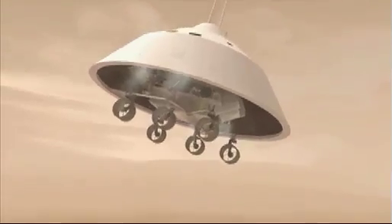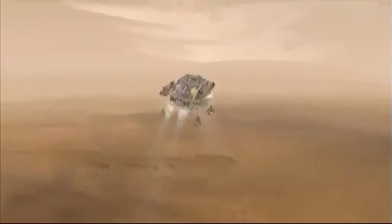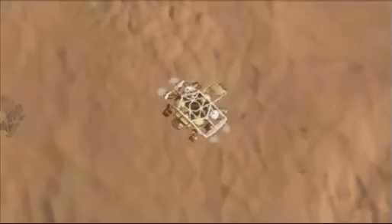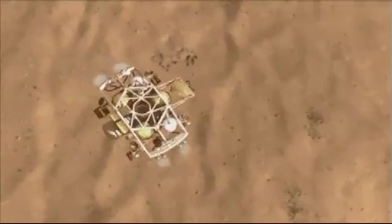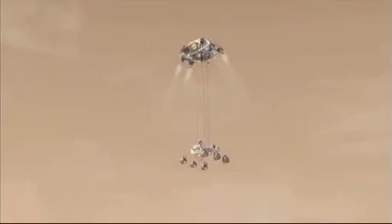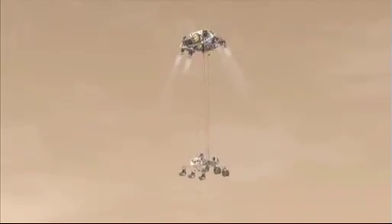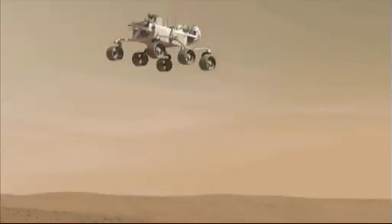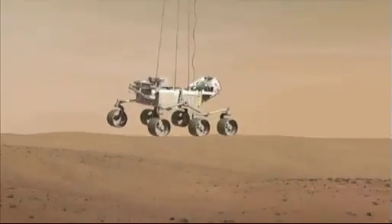But once the parachute has done its job, it won't be needed anymore, and it will be cut away from the rover as it comes through the atmosphere. And then it's time for another intricate contraption to take over, and that's the Sky Crane — a huge rocket-powered crane which will gently lower the rover into position on the Martian surface. One and a half kilometres from the surface, the Sky Crane will come to life, firing its rockets to slow the rover down. Around seven metres from the surface, the Sky Crane will hover before lowering the Mars Science Laboratory beneath it on a strong tether down to the surface.